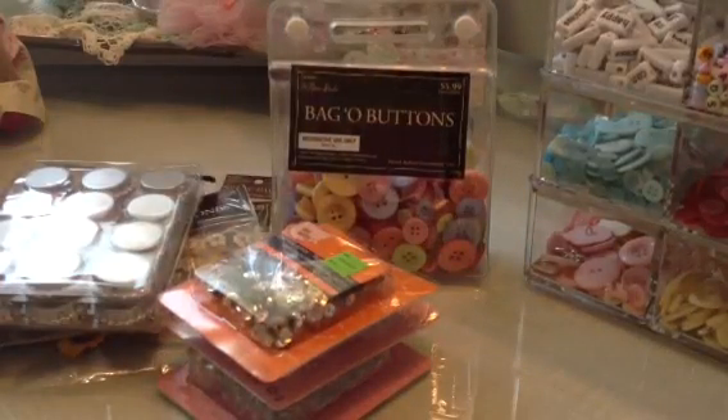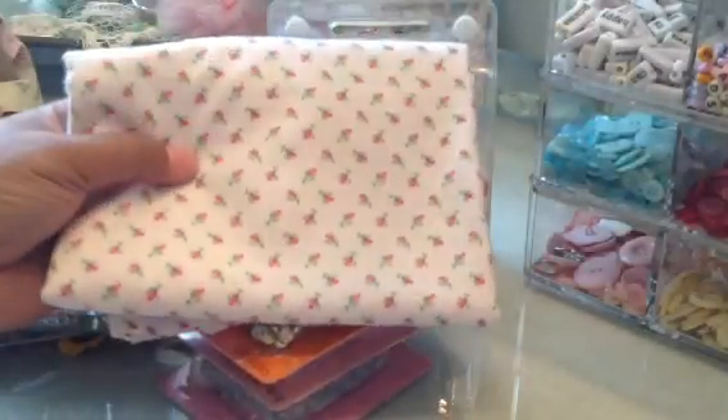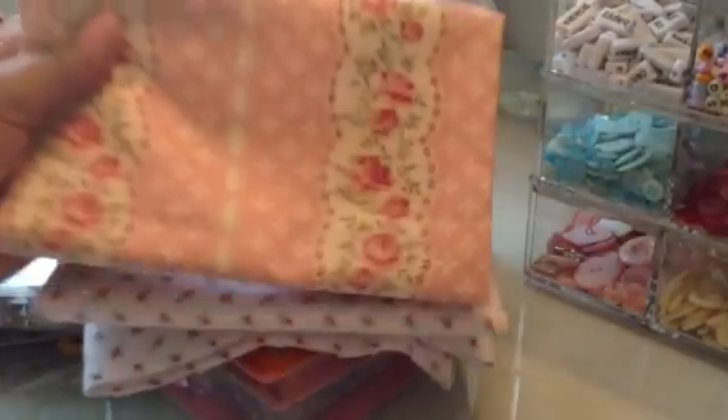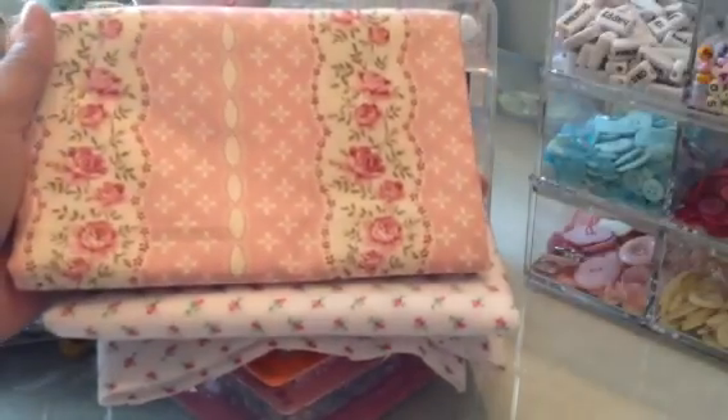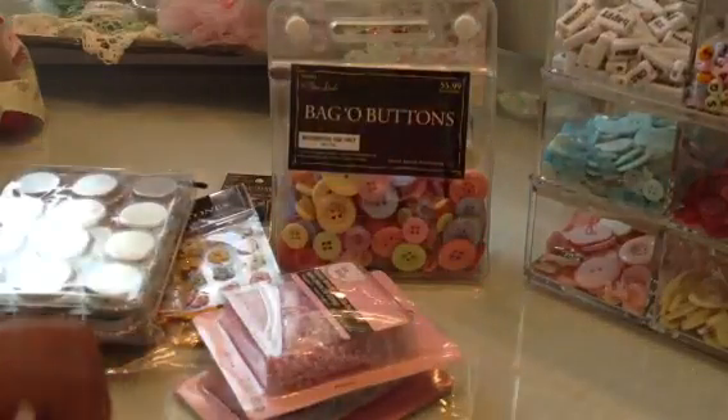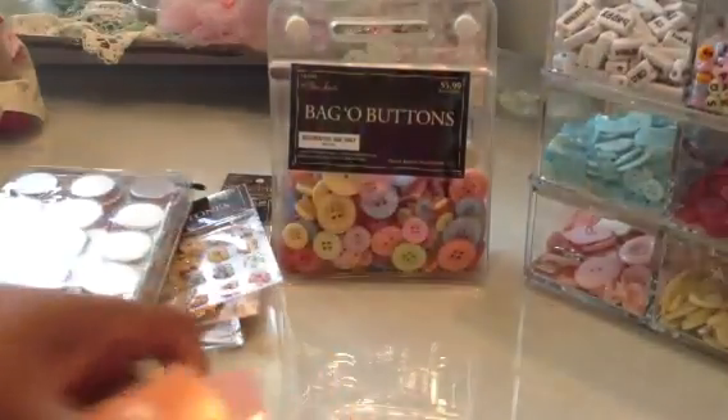And at Hobby Lobby I did pick up a little bit of fabric. I got this flannel piece which I thought was really, really pretty with those little tiny rose buds. And then I have seen several people now with this piece and I picked this up too - I thought that was really, really pretty. So those are the things that I got from Hobby Lobby and Michael's, my little small haul.